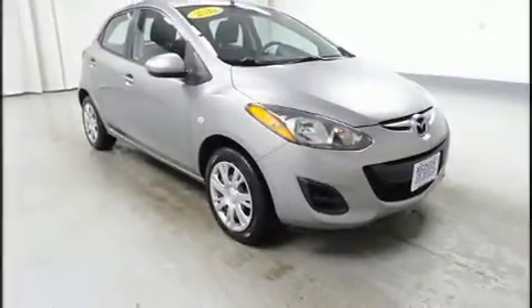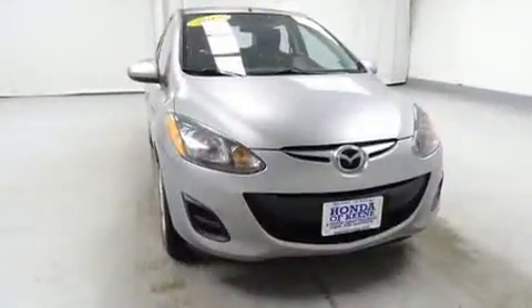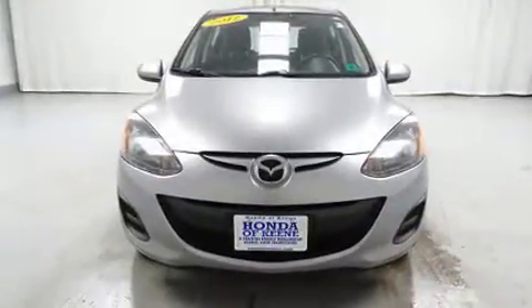Familiarize yourself with a 2012 Mazda Mazda 2. This four-door, five-passenger hatchback still has less than 35,000 miles. It features a standard transmission, front-wheel drive, and an efficient four-cylinder engine.